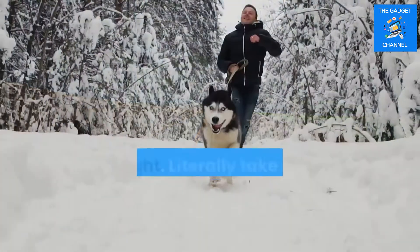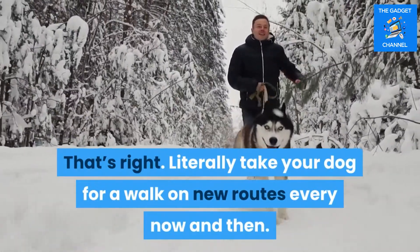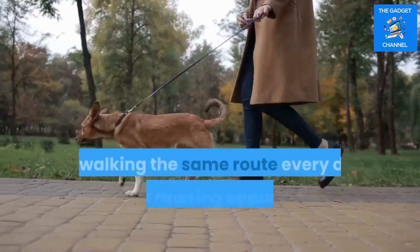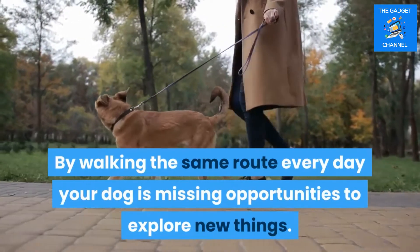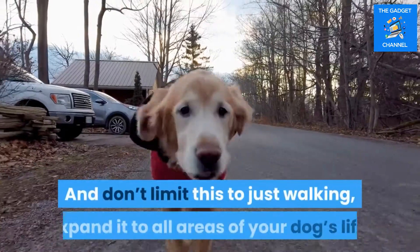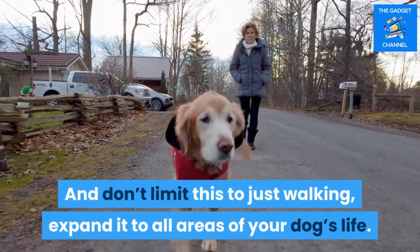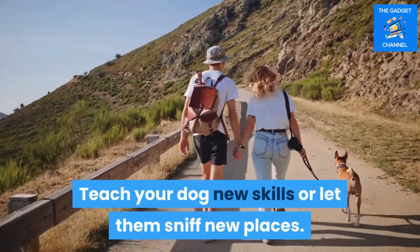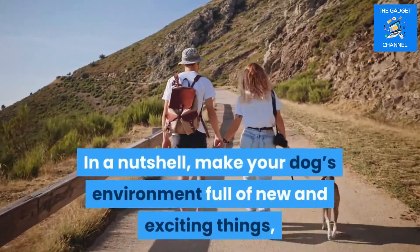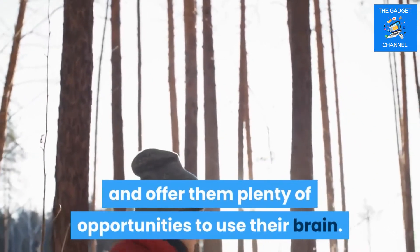Tip one: take the road less traveled. Literally take your dog for a walk on new routes every now and then. By walking the same route every day, your dog is missing opportunities to explore new things. Don't limit this to just walking — expand it to all areas of your dog's life. Teach your dog new skills or let them sniff new places. Make your dog's environment full of new and exciting things and offer them plenty of opportunities to use their brain.